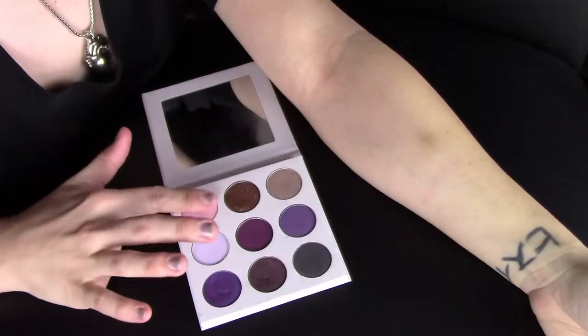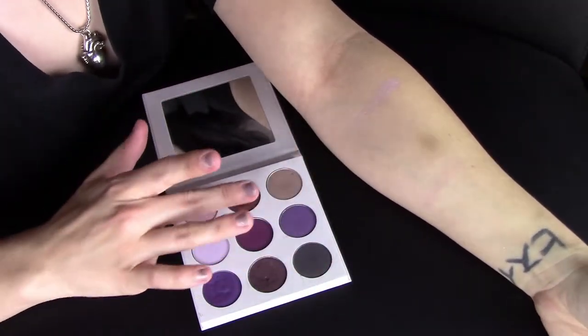I'm going to show you a demo — obviously a more dramatic look. I wanted to use as many shades from this palette as I could in one eye look. I used all of them except for Purple Smoke and Amethyst. Let's go ahead and get to the demo.